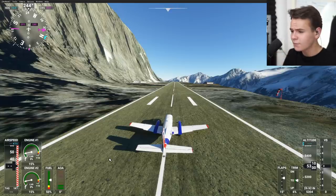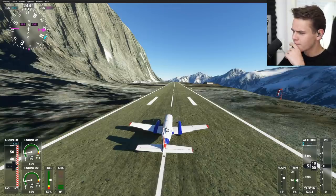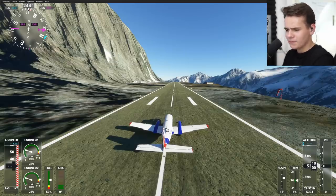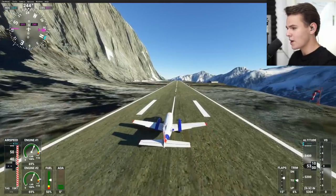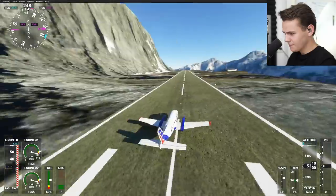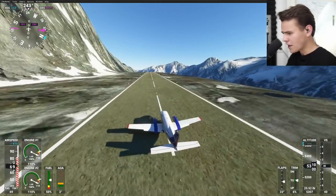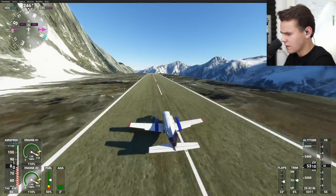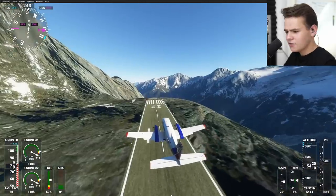This surface on this mountain does actually exist in real life — probably this guy found this interesting spot on Google Maps and thought, 'Why not place a runway here?' That actually works quite well. Let's go ahead and take off — this is a Bandeirante Embraer, a tough turboprop aircraft known for transporting people through the most dangerous airports on the planet. Let's take off — there we go, that's gone quite well.